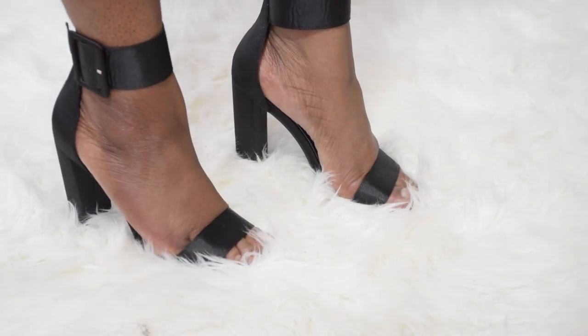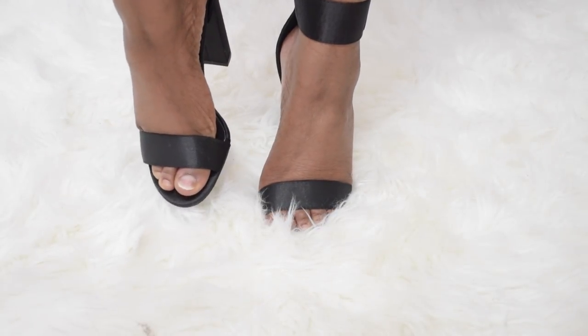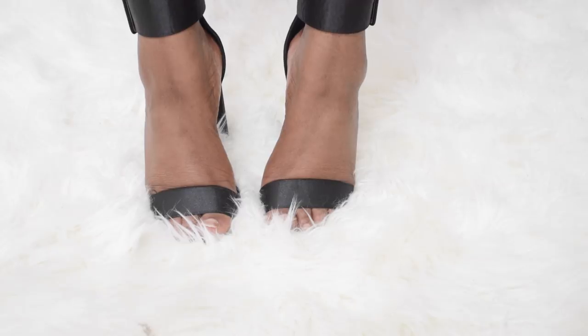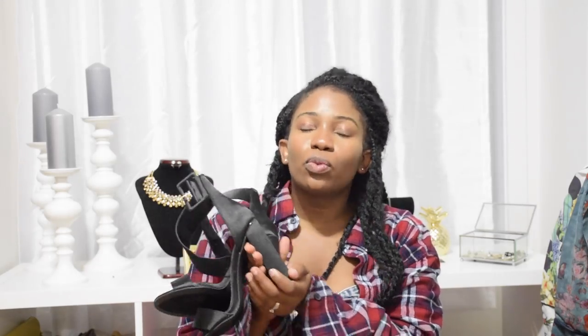The next item from Fashion Nova is these black heels. It's the first time I purchased heels from Fashion Nova and I'm actually pretty impressed by the quality. I really love the chunky heels — I feel like they're way more comfortable to walk on. The only thing is I wasn't expecting the heel to be as tall; I should have probably read the description. I'm 26 going on 70, and I just want comfortable things to wear — life shouldn't be a pain.